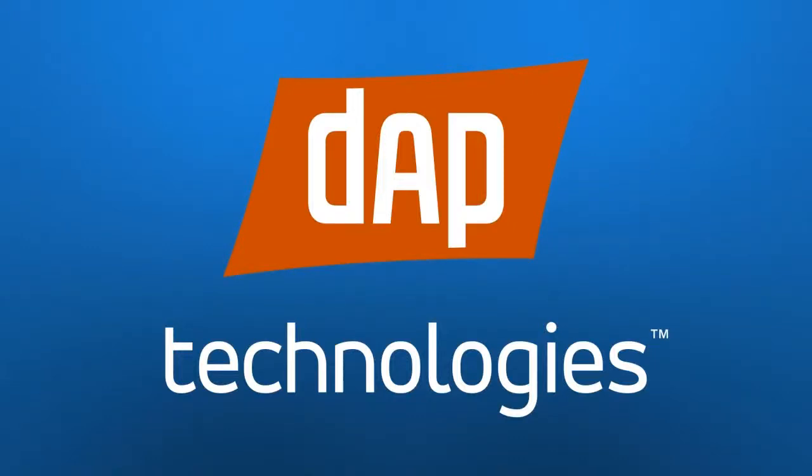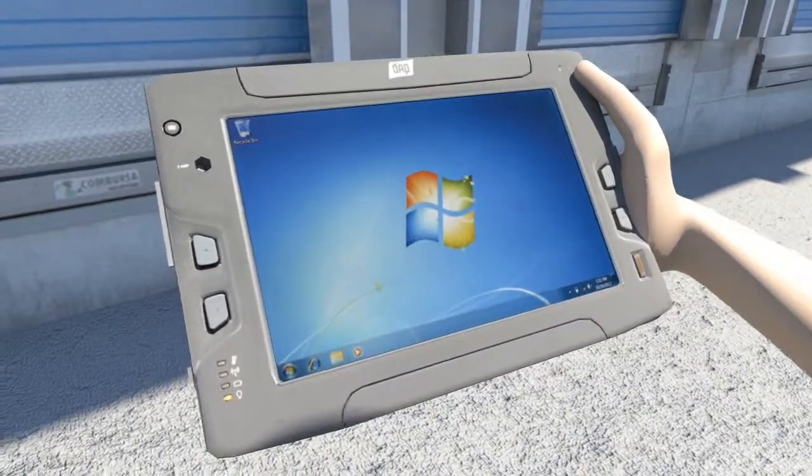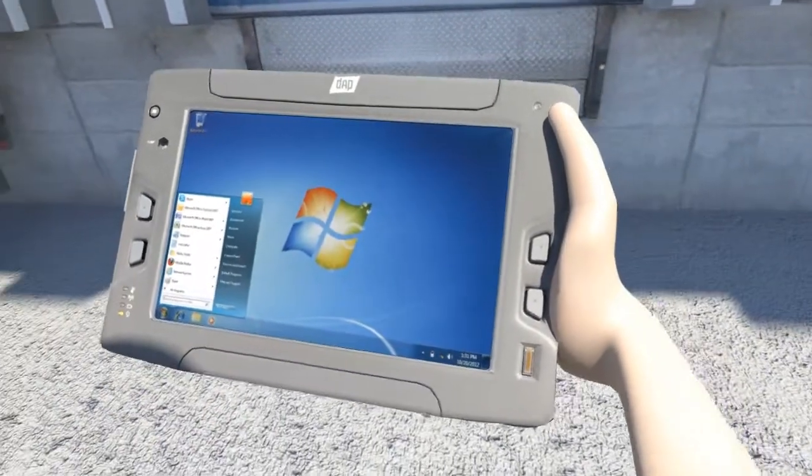DAP Technologies combines form and function in the lightweight and rugged MT-1010 tablet. With plenty of I/O ports and a Windows 7 operating system, the MT-1010 is ready for enterprise, inside or out.